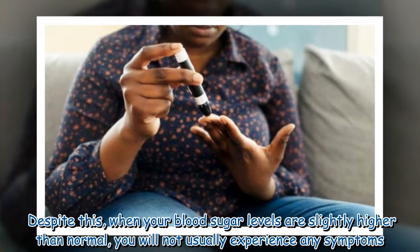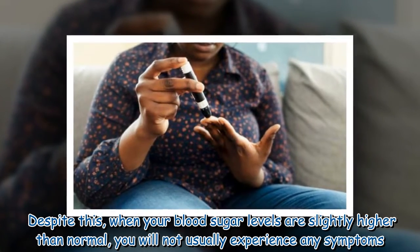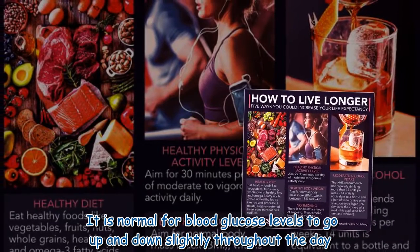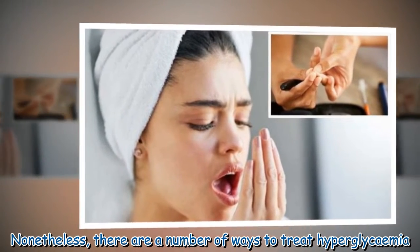Despite this, when your blood sugar levels are slightly higher than normal, you will not usually experience any symptoms. It is normal for blood glucose levels to go up and down slightly throughout the day. Nonetheless, there are a number of ways to treat hyperglycemia.